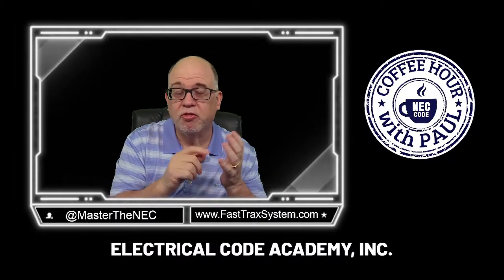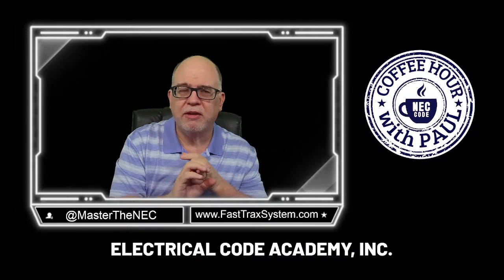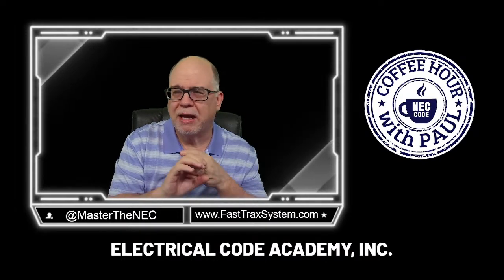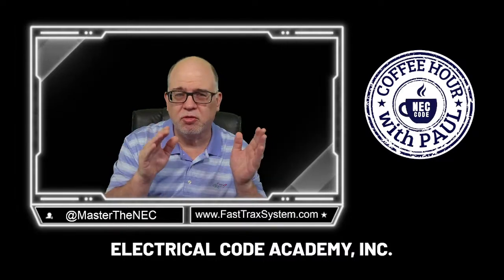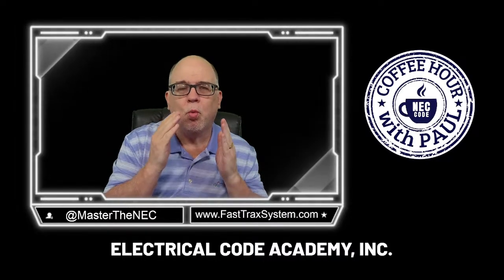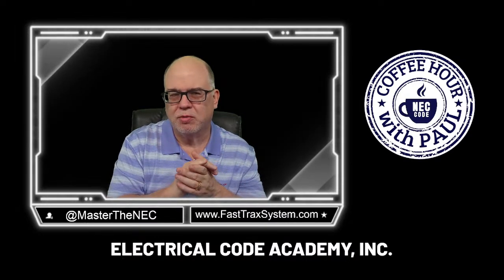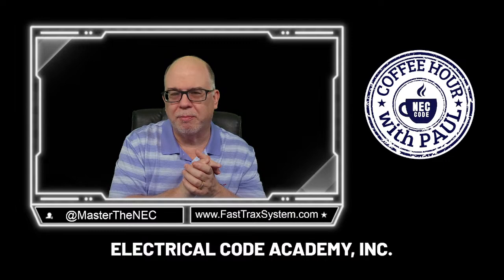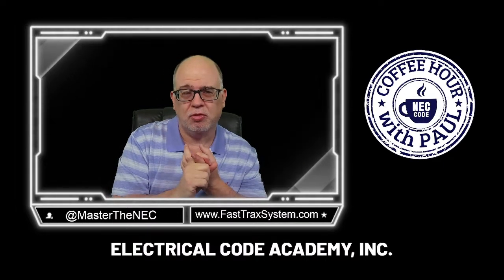Hopefully you get something out of every one of these little videos and do think about joining the Fast Tracks system. Become part of the Fast Tracks family. We also have a chat feature, a message board, and so many ways to support you. It's not about just books, DVDs, or watching a random YouTube video. We love code and we make it interesting. Okay, enough of that commercial — let's get into the course.